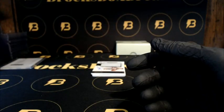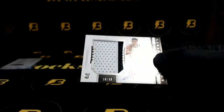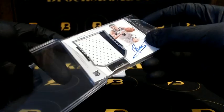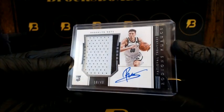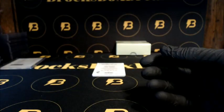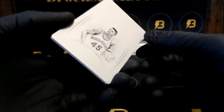Jersey autograph — we got Curux two-color patch sideways RPA to 49, very nice, 18 of 49 for the Nets. And Green going out to the Mavericks, 1-of-1 Premium Ink plates.